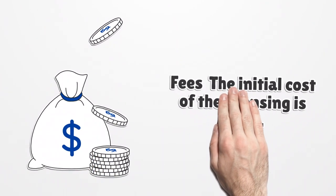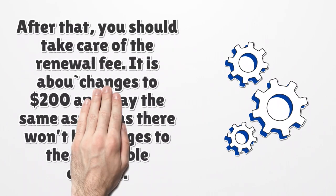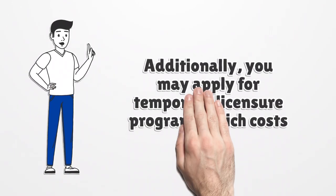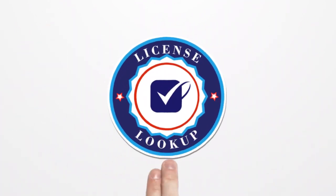Fees. The initial cost of the licensing is $250. The license is valid for one year. After that, you should take care of the renewal fee, which changes to $200 and stays the same as long as there are no changes to the applicable charges. Additionally, you may apply for temporary licensure programs, which costs $50. If you want to acquire more information about this, check out the Chapter 420-3-23 Rules for details.